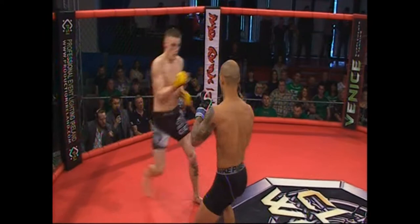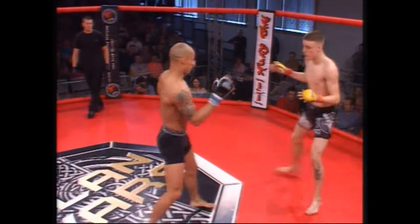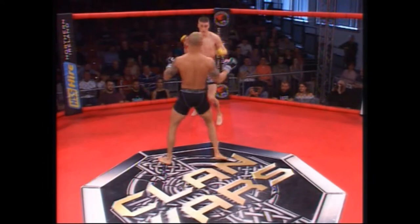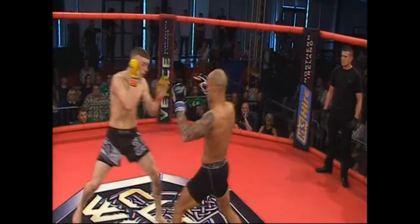Both men starting off with kicks. A lot of range to be utilised here by Henderson. You can see that Liston is just trying to close the distance while Henderson is using that reach to try and stay on the outside. Head kick from Liston against his 6'4", 6'5" opponent. Oh, nice step-away right hand there by Henderson — absolutely beautiful — and he buries a right leg kick in for good measure on Liston.